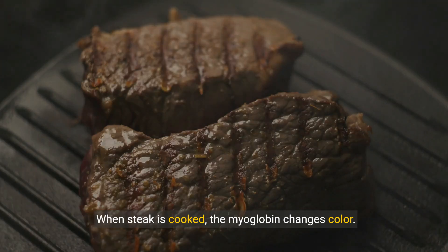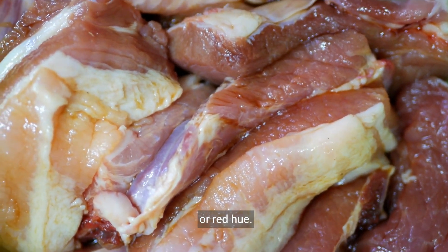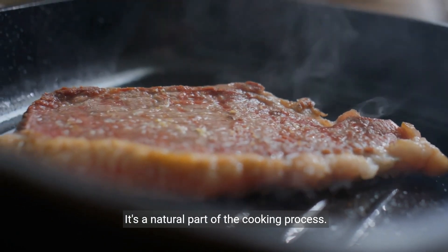When steak is cooked, the myoglobin changes color. This is why medium-rare or rare steak has a pink or red hue. It's a natural part of the cooking process.